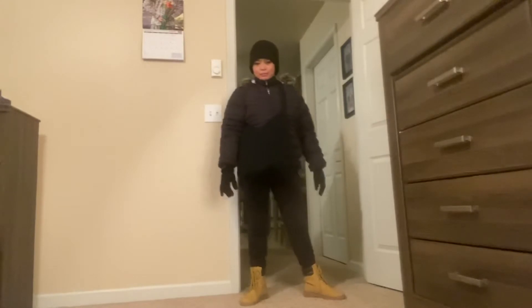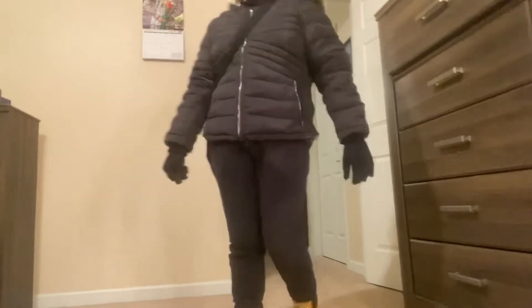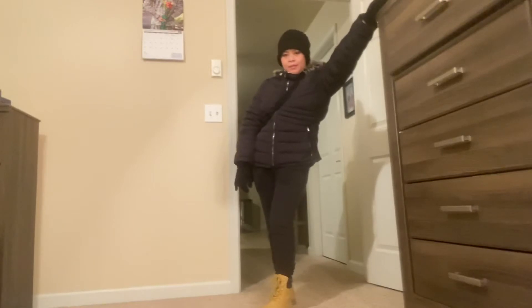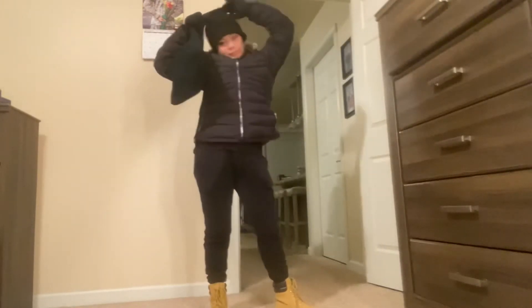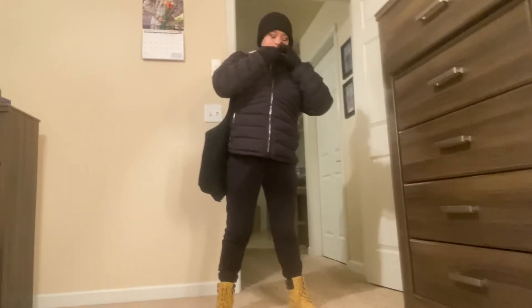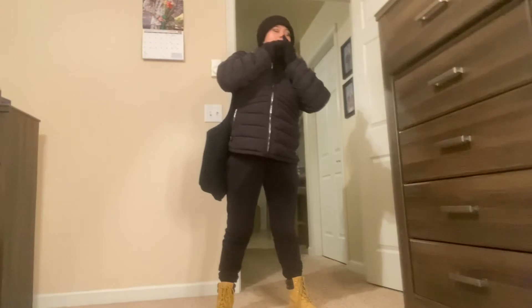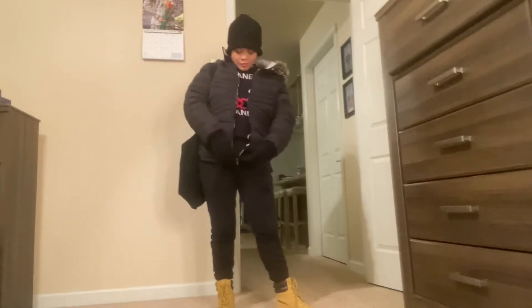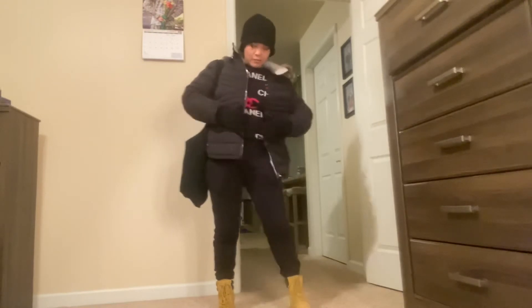It's like negative 20 outside, so this is how I look when I go to work. I have my bag — a crocheted bag I got from the thrift store. This is the outfit of the night. Of course, when I get to work I'm gonna remove my jacket, but yeah, this is layers upon layers.